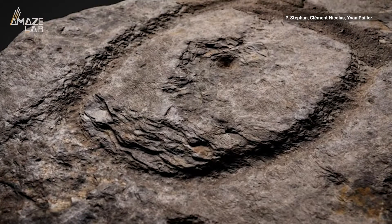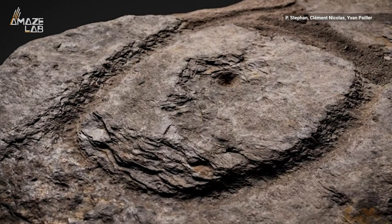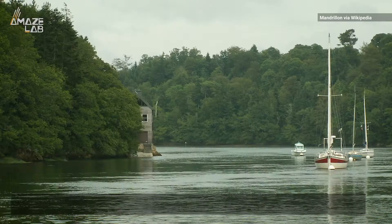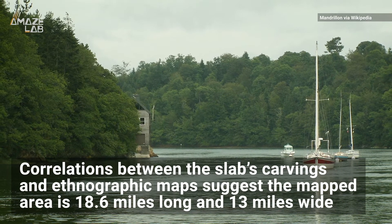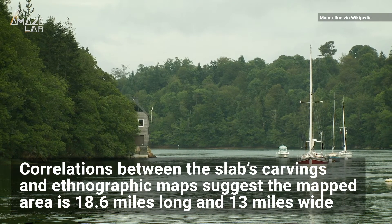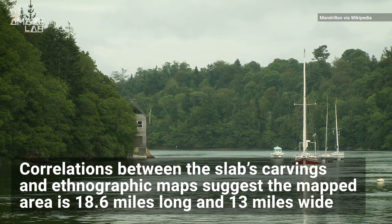They also think the 3D carvings of the map represent the Odette River region where the tomb was located. Correlations between the carvings and ethnographic maps of the area suggest that the mapped area is around 18.6 miles long and 13 miles wide.